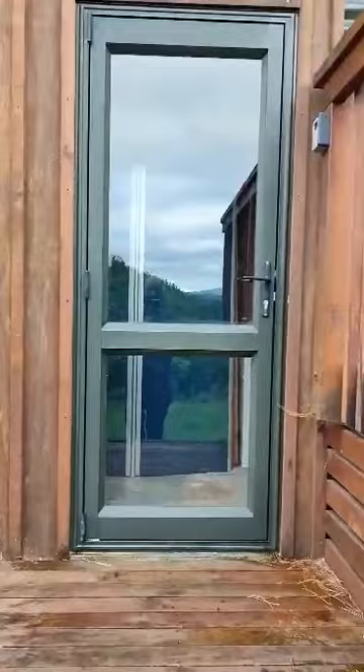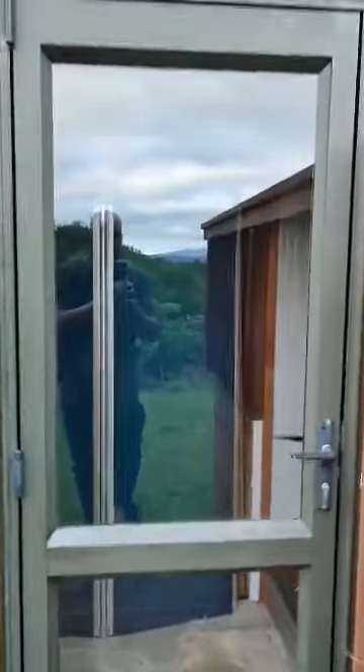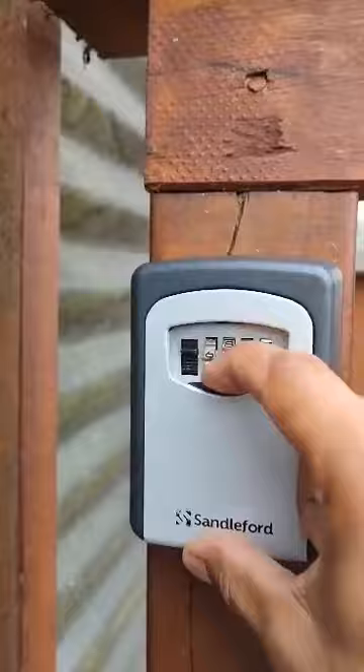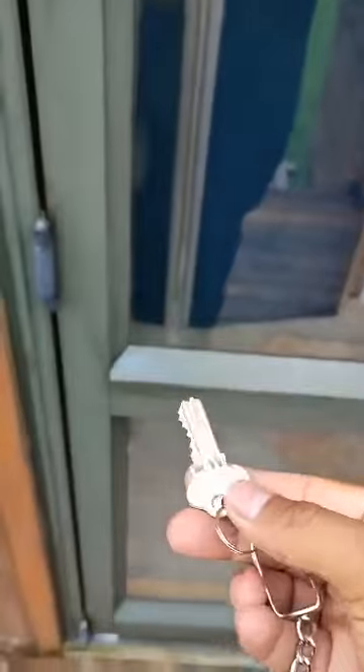This is the entrance door. There's a lockbox here. Here's the key — there are two keys.